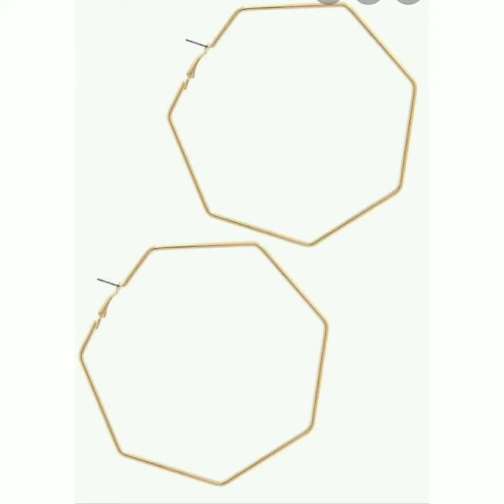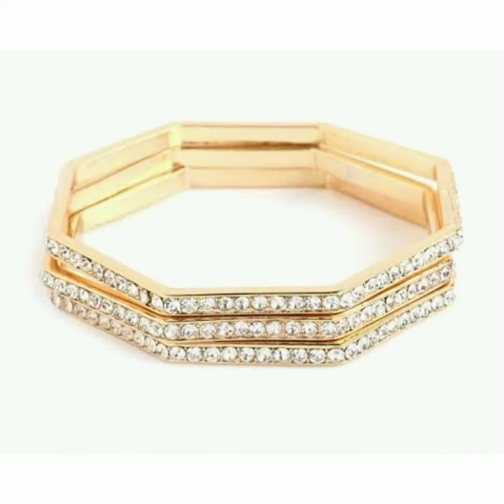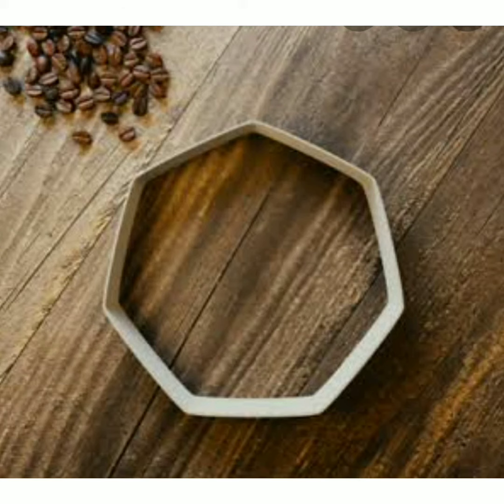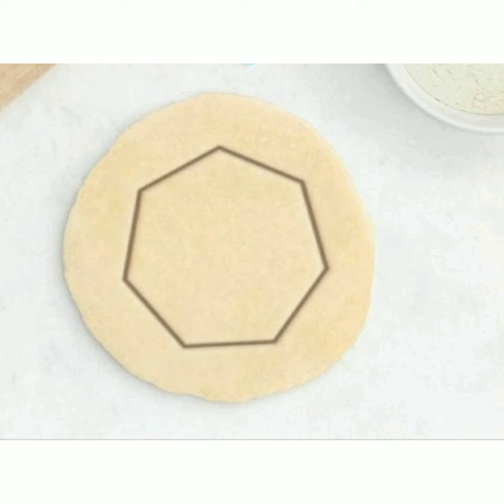Next is an earring which has a heptagon shape. Next are bangles which have a heptagon shape. Next is a wall clock having a heptagon shape. This is a cookie cutter, and this is a cookie — both heptagon shaped.